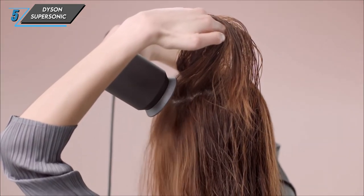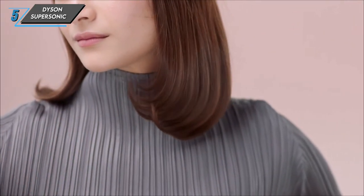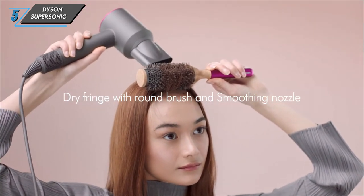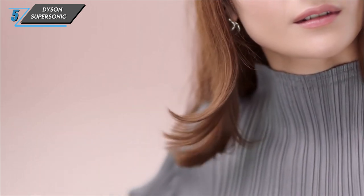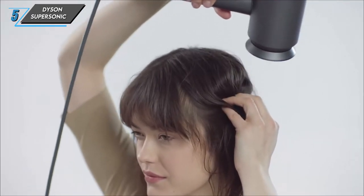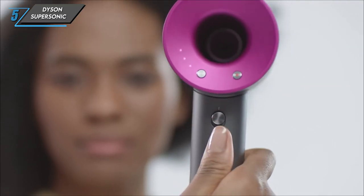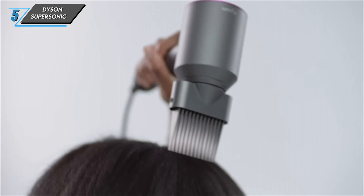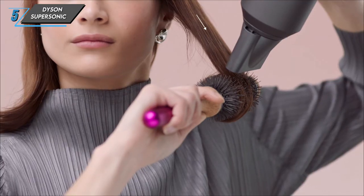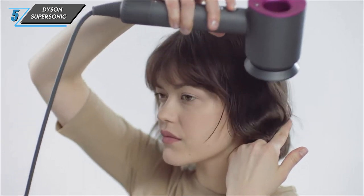Now, let's talk attachments. While they offer endless styling possibilities, they may seem daunting at first, especially if you're new to the Dyson ecosystem. Be sure to consult the instruction manual for guidance on maximising their potential. Here are the specs: suitable for all hair types, weighing in at 1.8 pounds and boasting 1,600 watts. With four heat and three speed settings, this dryer puts the power in your hands. If you're ready to elevate your hairstyling game to the next level, look no further than the Dyson Supersonic Hair Dryer. You won't be disappointed.